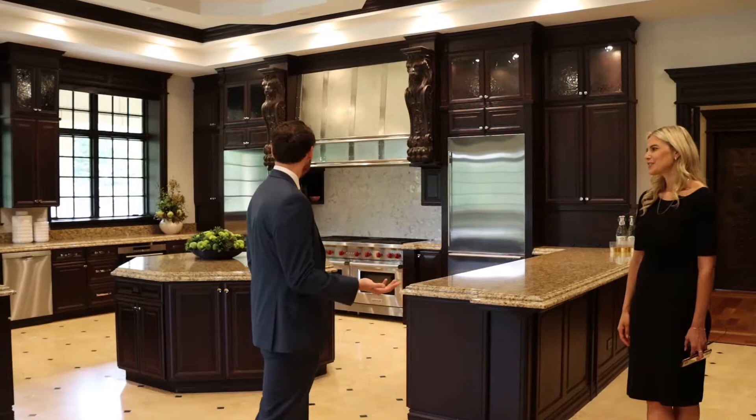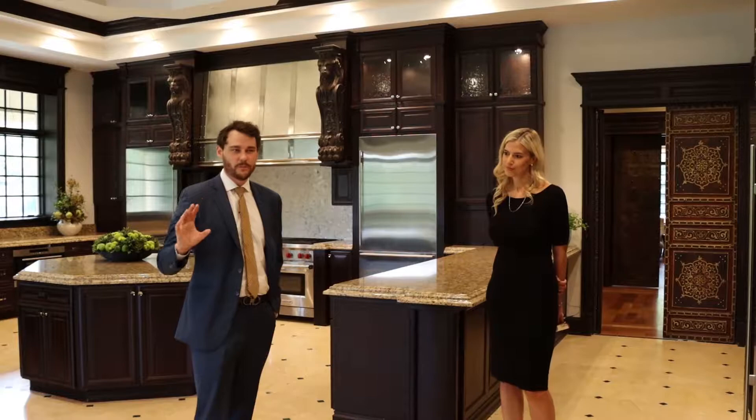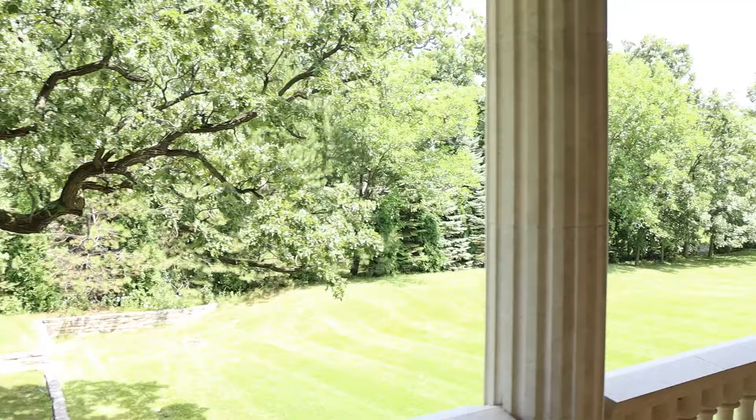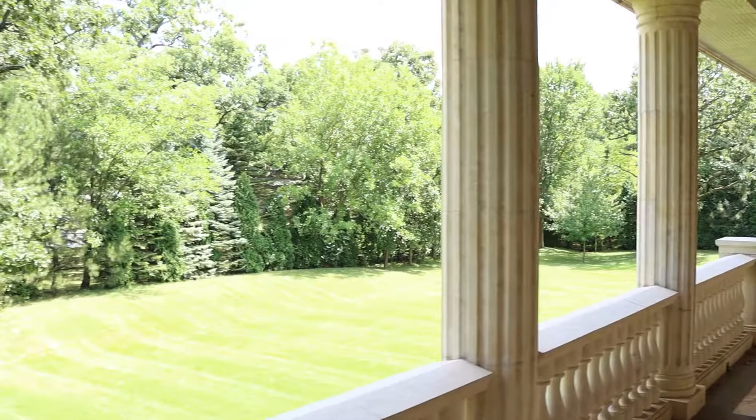The home is a little over 30,000 square feet, and no one has ever lived here — you can tell nothing's been used. It's like no one ever moved in; it was built yesterday. We're just going to walk through because we're closing on it — that's the dream.